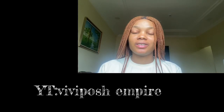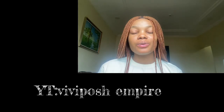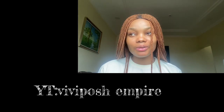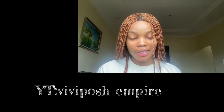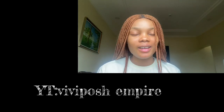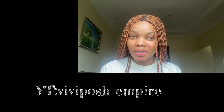Hey guys, before you watch this video I'm really begging you to do me a favor. Please go to Give You Cause's YouTube channel and help subscribe to her channel. Help grow her channel — subscribe and tell her that I sent you guys.